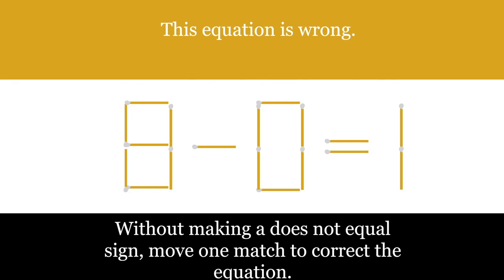Equation riddles are common within matchstick puzzles and this one I feel is a particularly good one.